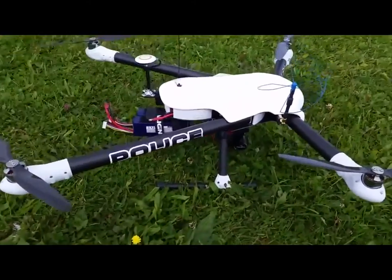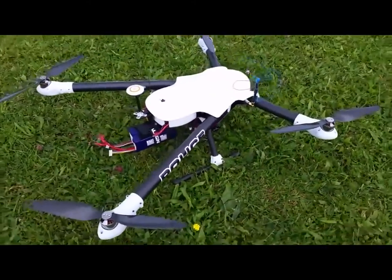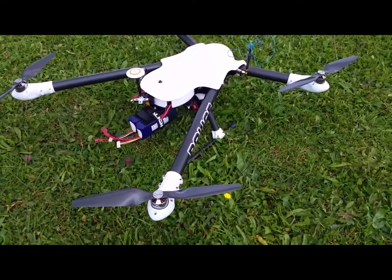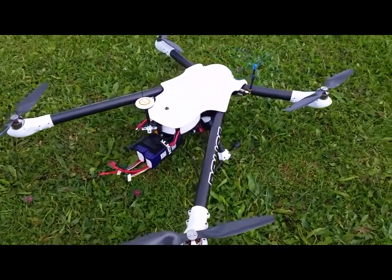The quadcopter is flown using first-person view. The pilot flies using goggles which receive pictures from another onboard camera.